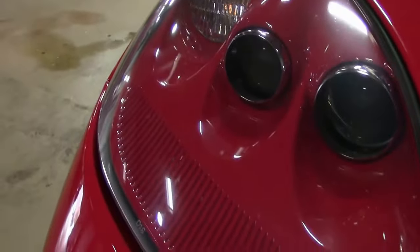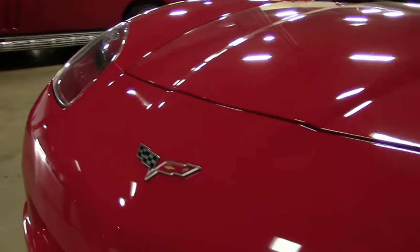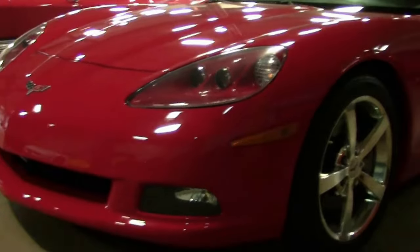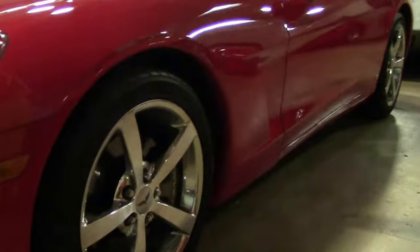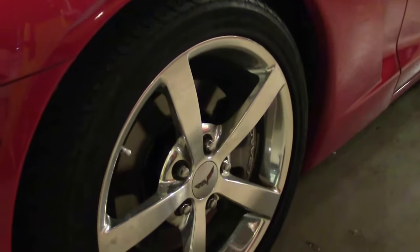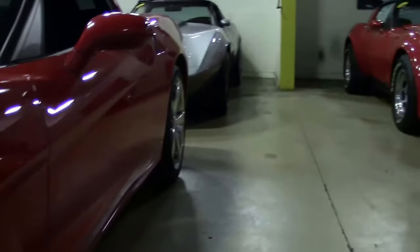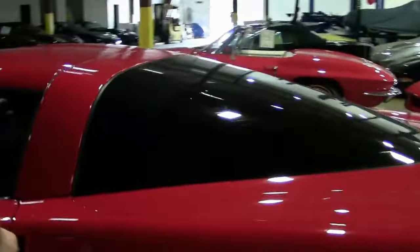This is the 2008 Victory Red Coupe, black interior, automatic, and only 29,000 miles on it. This gets you the LS3 — if you've watched a few of these videos, you know this was the first year of that engine.